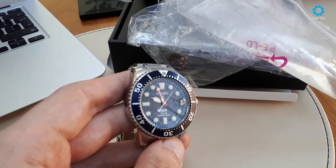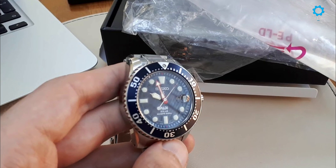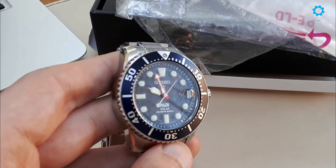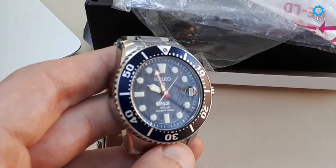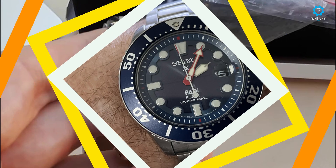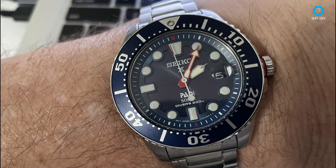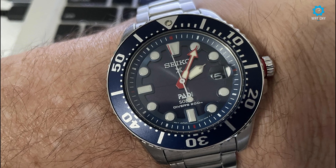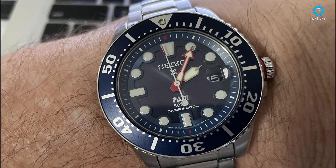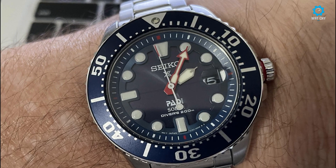The case is 43.5mm wide and appreciably thick without going overboard. The case is water-resistant to 200m, and over the dial is a Seiko Hardlex mineral crystal with a small magnifier, à la Rolex, to help read the date. While a lot of other dive watches, including those produced by Seiko, are water-resistant to 300m or more, 200m is more than sufficient for the majority of scuba diving activities. Both the case back and crown do screw down for added durability.